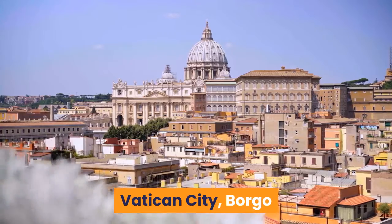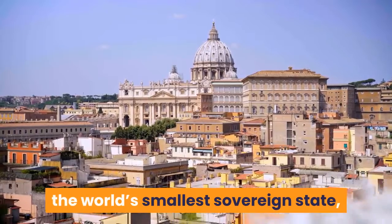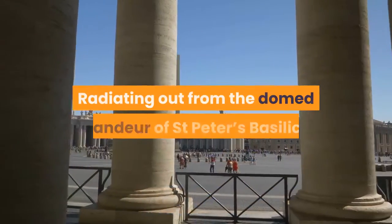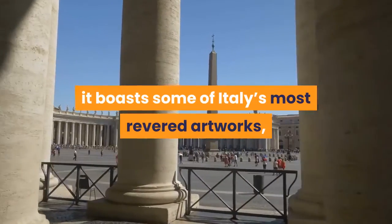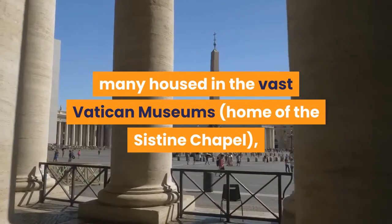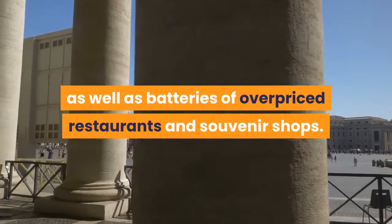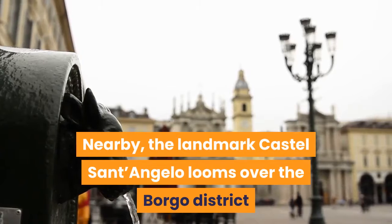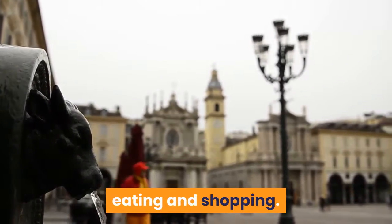Vatican City, Borgo and Prati — best neighborhood for museums. The Vatican, the world's smallest sovereign state, sits over the river from Rome's historic center. Radiating out from the domed grandeur of Saint Peter's Basilica, it boasts some of Italy's most revered artworks, many housed in the vast Vatican museums — home of the Sistine Chapel — as well as batteries of overpriced restaurants and souvenir shops. Nearby, the landmark Castel Sant'Angelo looms over the Borgo district, and upmarket Prati offers excellent accommodation, eating and shopping.